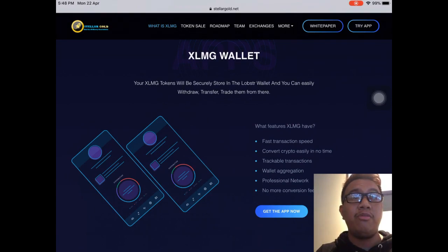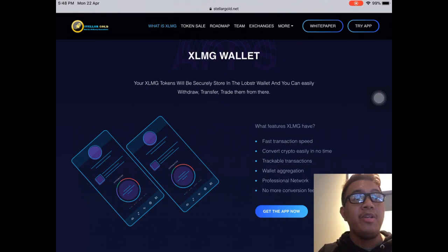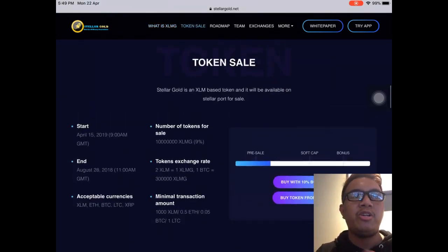This is their very own wallet — the XLMG wallet. By the way, XLMG is the ticker symbol of Stellar Gold. You can see all the features right there: fast transaction speed, convert crypto easily in no time, trackable transactions, wealth aggregation, and more. You can get the app now — it's called Lobster wallet, available on the App Store, Google Play Store, and Windows as well.